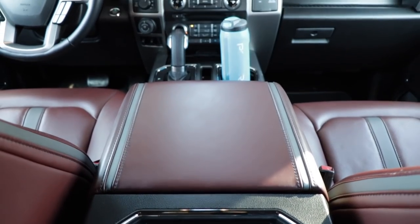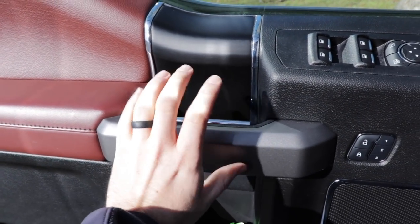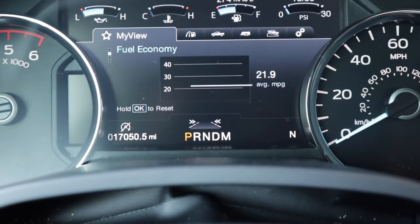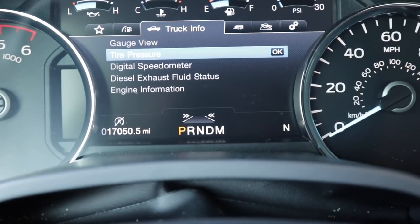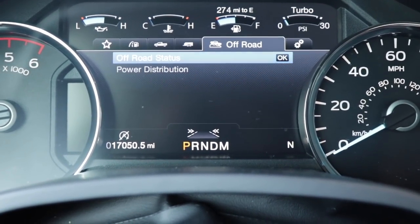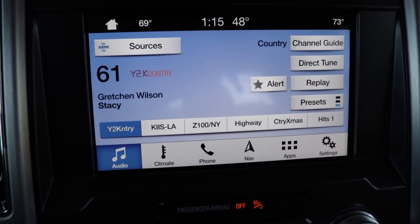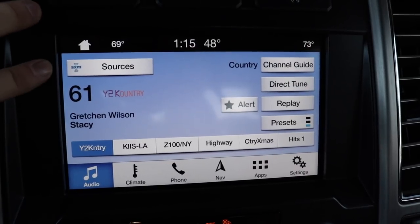The F-150 has a pretty simple interior layout with good ergonomics. On the door we have soft materials, a good soft armrest, and some storage cubbies. We have a heated leather-wrapped steering wheel, even power pedals below that. The information display is 8 inches with a ton of information you can scroll through, plus regular gauges on each side. Above the screen there's a storage bin with a nice lining so things don't slide around. We have the SYNC 3 system on an 8-inch touchscreen with Apple CarPlay, Android Auto, Wi-Fi, and a 10-speaker upgraded sound system.